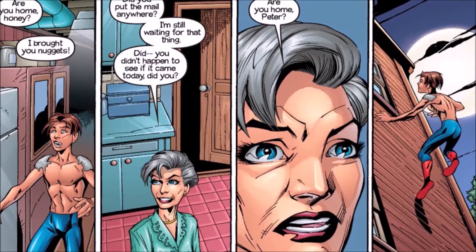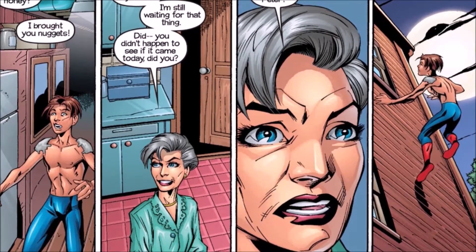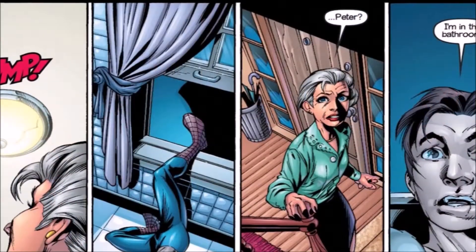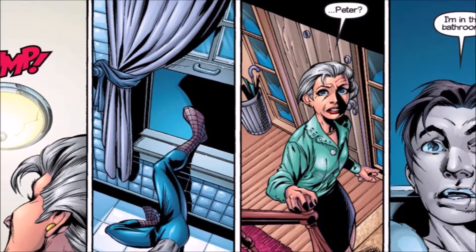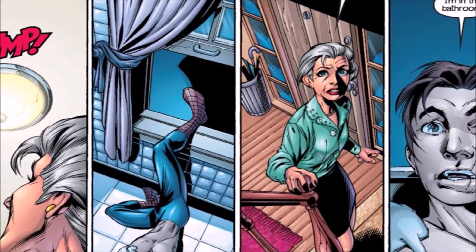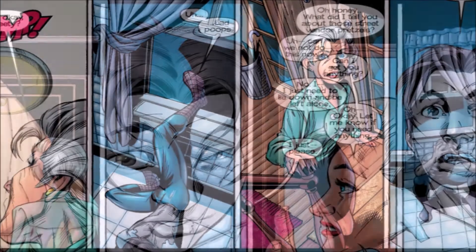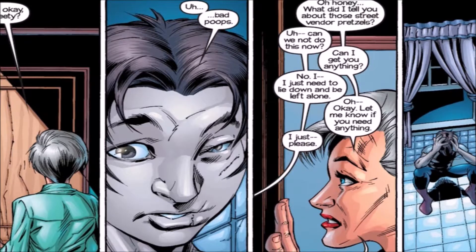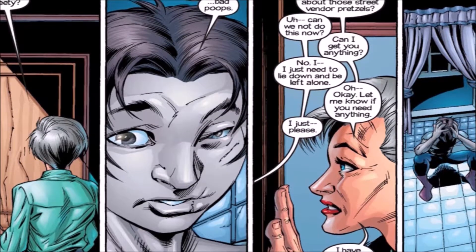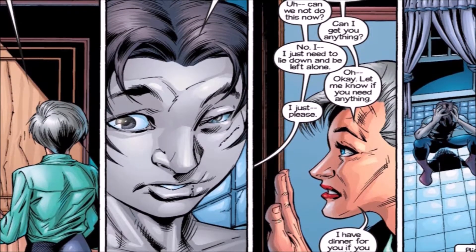Issue 19 picks up where 18 left off — Aunt May is about to walk in and see Peter in his Spider-Man outfit. It seems like she's about to find out her nephew is Spider-Man. But luckily there's a window right behind him. He climbs out, goes upstairs to his bathroom, and calls out, 'Hey Aunt May, I'm upstairs in the bathroom — I have the runs, don't come in.' Basically: I'm in my Spider-Man outfit, please don't come in here.